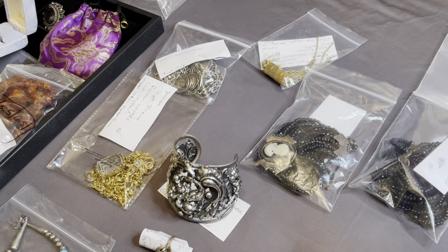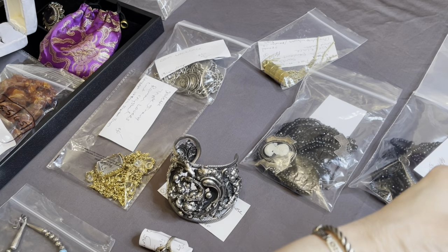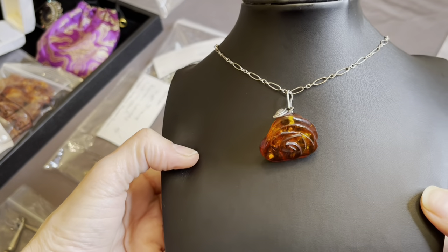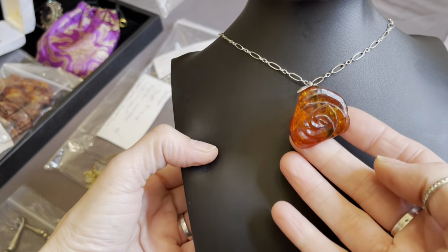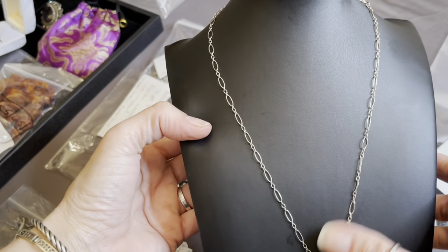Beautiful. I'll bring that to you guys too. Should I stop here? I have more to show, but I don't want to give it all away. I'll do one or two more pieces. So, this is a real pretty sterling and amber carved rose, and she's on a paperclip-styled sterling silver chain.